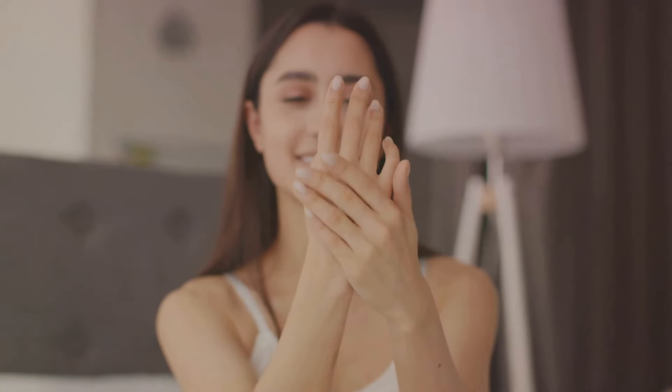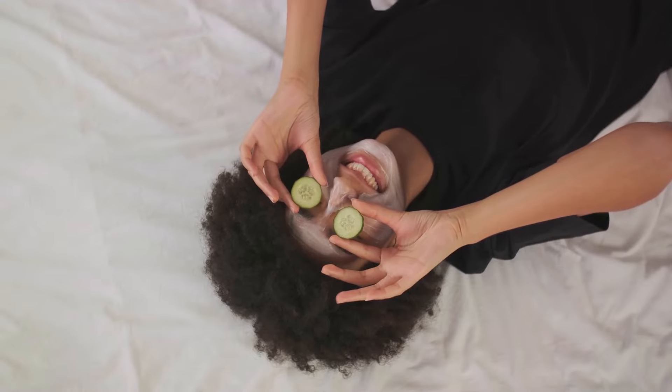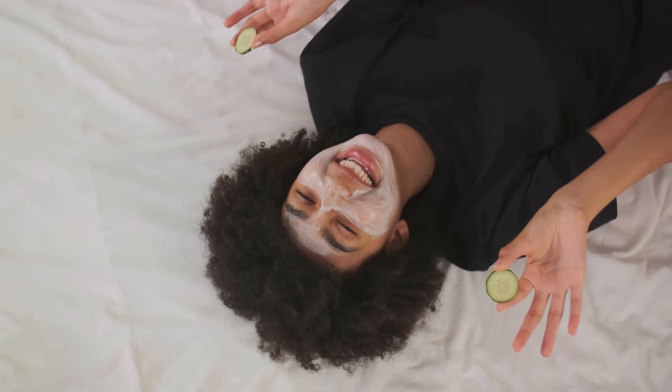Let it dry, then follow up with your moisturizer. Apple cider vinegar helps balance the skin's pH levels and fade pigmentation over time with regular use.